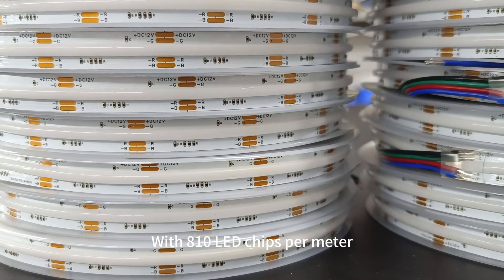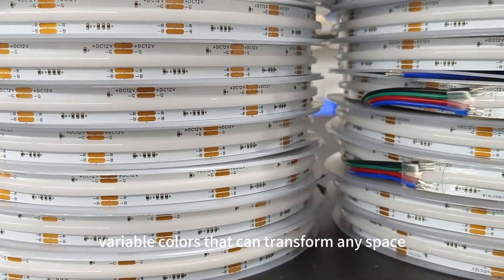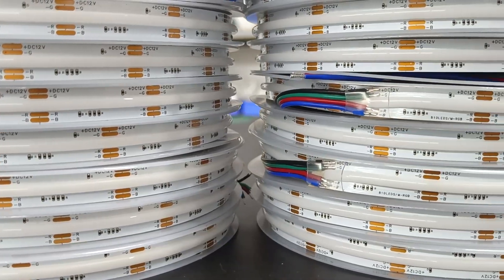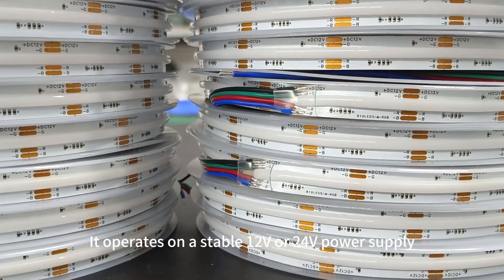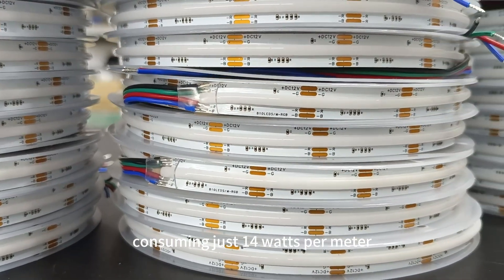With 810 LED chips per meter, this strip delivers vibrant, variable colors that can transform any space. It operates on a stable 12V or 24V power supply, consuming just 14W per meter.